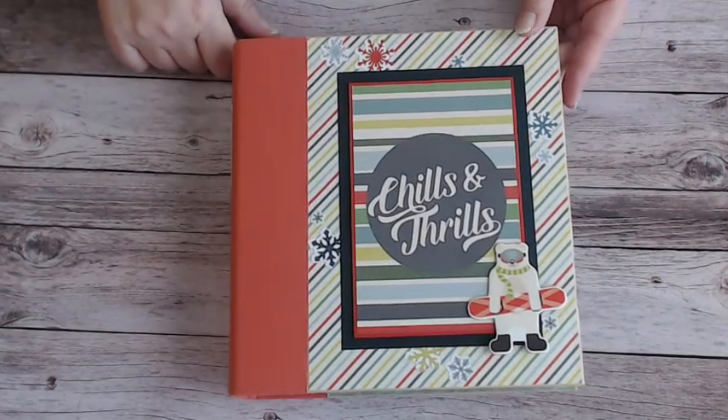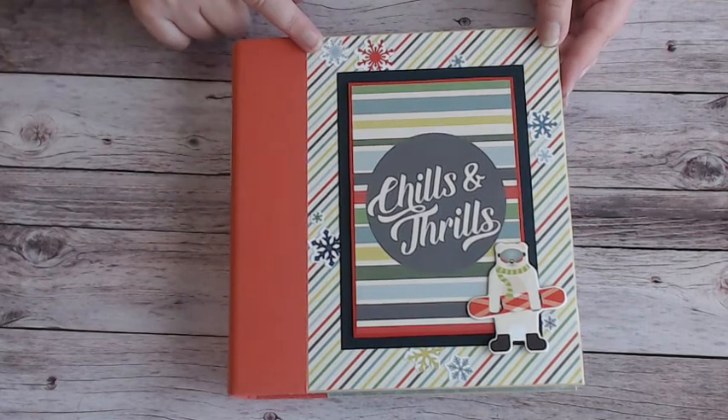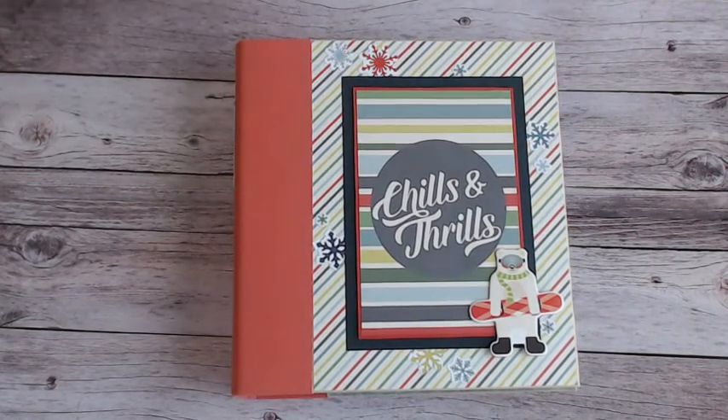I bought this collection originally to use in my day planner. I bought it because it was just so stinking cute. I am a desert rat — I don't do skiing, I don't do snow — but I couldn't resist the cute little characters, and when I saw it I thought how fun that would be to use in my planner.